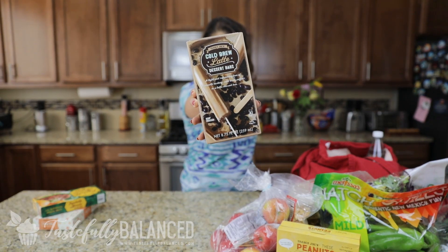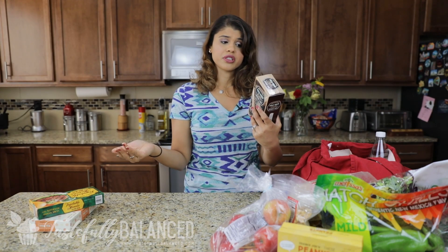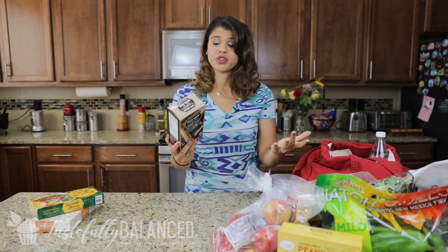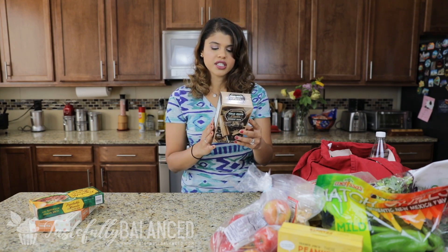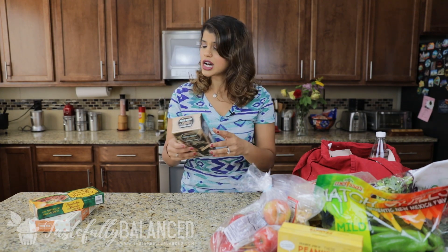This is another new thing I saw today — cold brew latte dessert bars. They're only 40 calories per bar and there are five of them in this box. I love coffee flavored ice cream — that's actually one of my favorite flavors — so this seemed like something I'd naturally be inclined to like. I'll let you guys know.